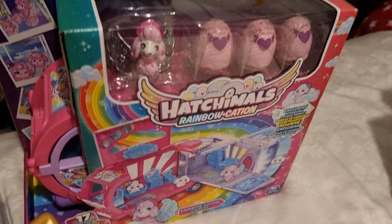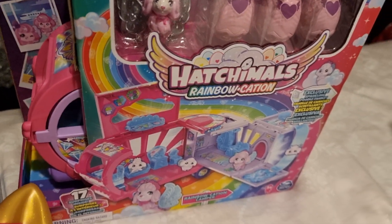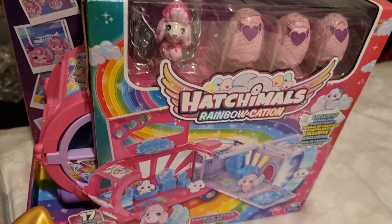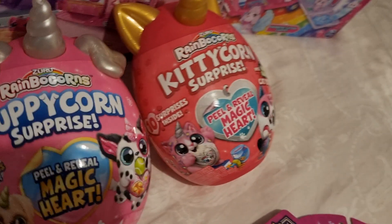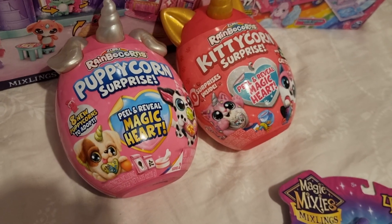The next thing she asked for was the Hatchimal Rainbowcation truck, which comes with the poodle set. And finally, a Puppy Corn Surprise and a Kitty Corn Surprise.